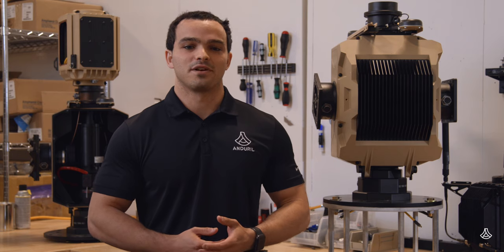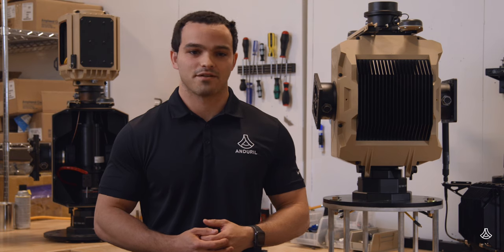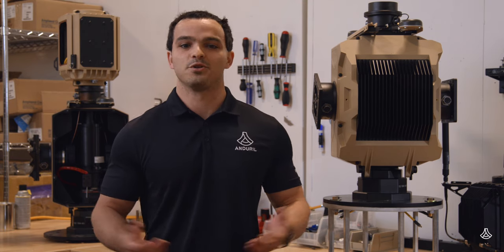We wouldn't be able to move so quickly if we didn't have such a high bar for excellence. We hire and look for talent from all sorts of backgrounds — our engineering technicians have done everything from building rockets to setting up huge sound and light shows.